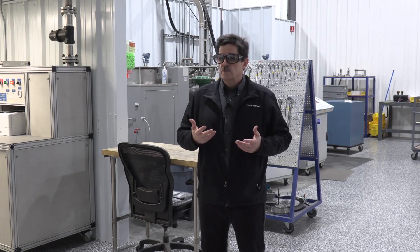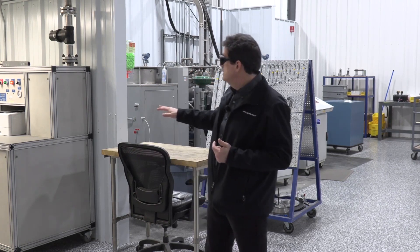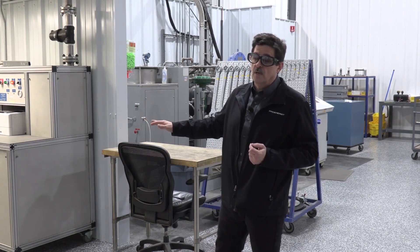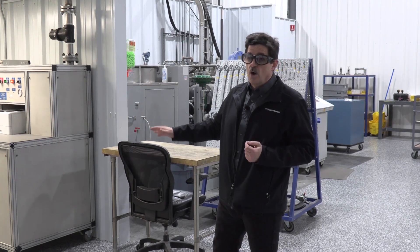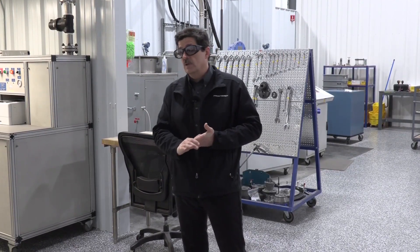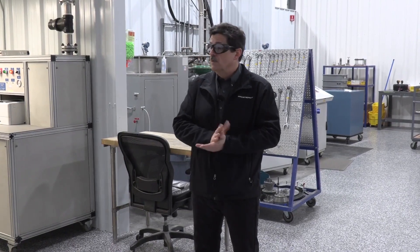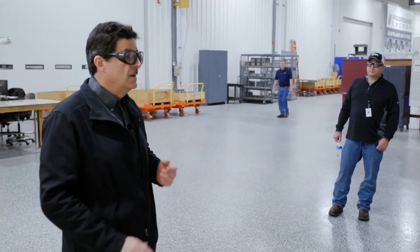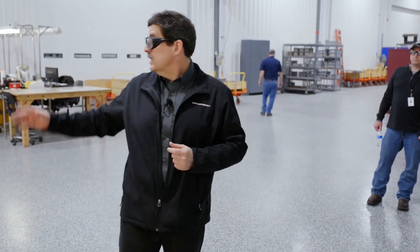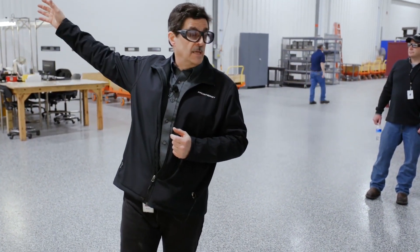We have a fully calibrated rig and a third party that comes and checks it annually. We run all of our nozzles through this rig. Our gentleman Tim Luby, who runs the shop, has been working on fuel nozzles his whole career and knows more about them than I'll ever know. We have the gas area, the liquid fuel area, a visualization area, and a pressure test area.